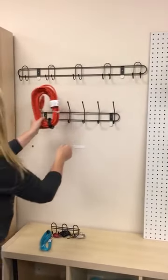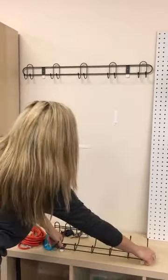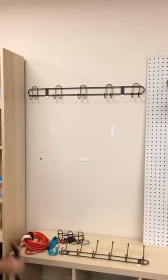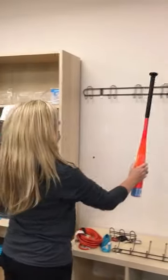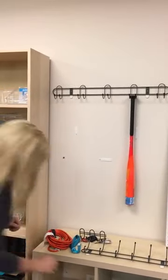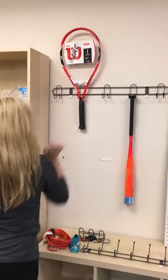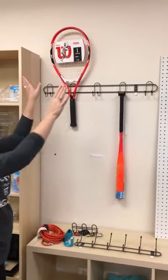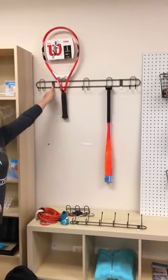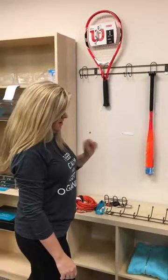We also have our large size, which is our ten-hook, and I really like this one because of the versatility. You can take your sports equipment and hang a bat from the handle, put rackets on the top, same thing with a rake or a shovel. These all come with screws that mount right into the wall.